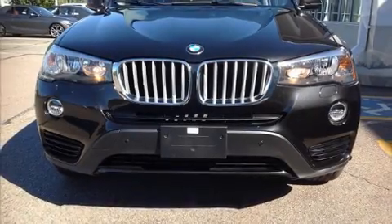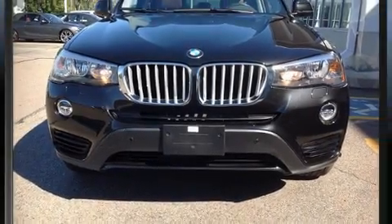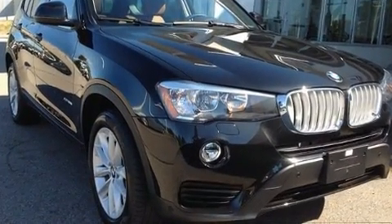Come test drive this 2017 BMW X3. With fewer than 5,000 miles on the odometer, this vehicle provides excellent value as a pre-owned model.